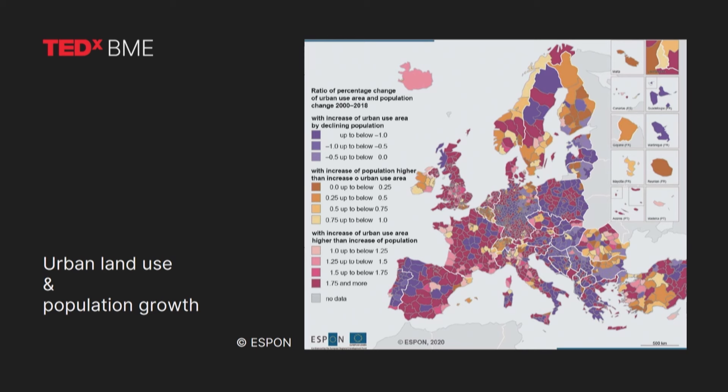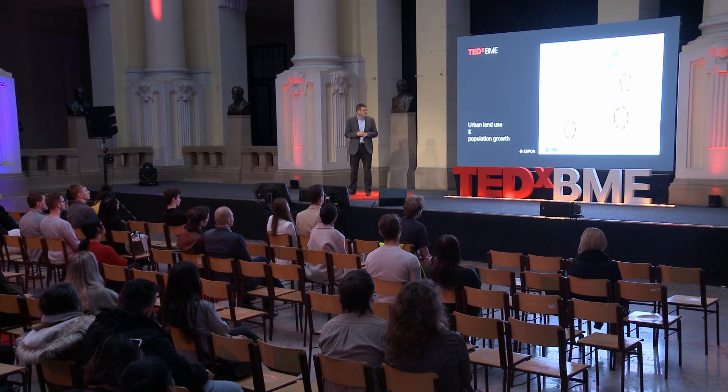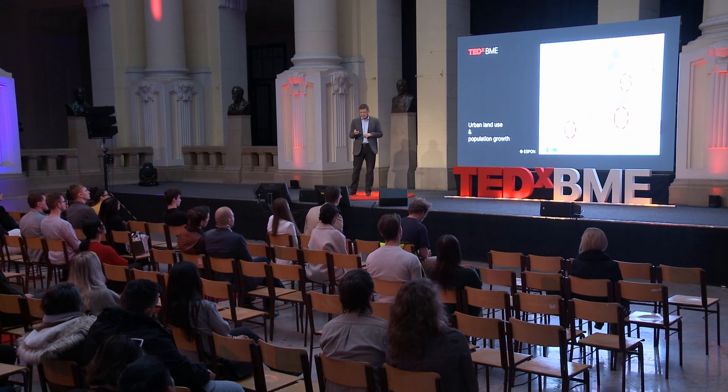This seemingly very complicated map shows a very interesting phenomenon. All the bluish areas show areas where the population is decreasing, while at the same time the areas used for urban purposes — the covered areas — are increasing. Which is actually a shocking phenomenon that in some parts of Europe, not only in the periphery but also in the centre, the population is shrinking while we are using more and more space for urban purposes. This is a waste of energy, waste of resources, and we are spoiling our green spaces all around Europe.